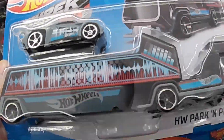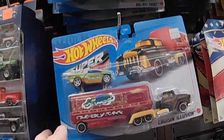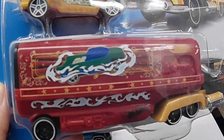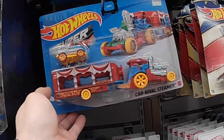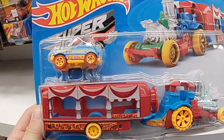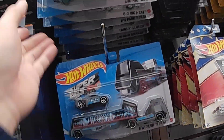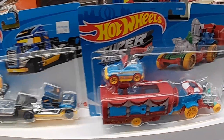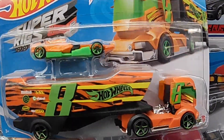Awesome, these are new — these just came out! Wow, tons of them. Wow, this one is nice — look at the artwork on that trailer, cool! Wow, look at that one. Carnival Steamer, nice, amazing! Oh my gosh, so nice. What's this one — Big Rig Heat, cool.